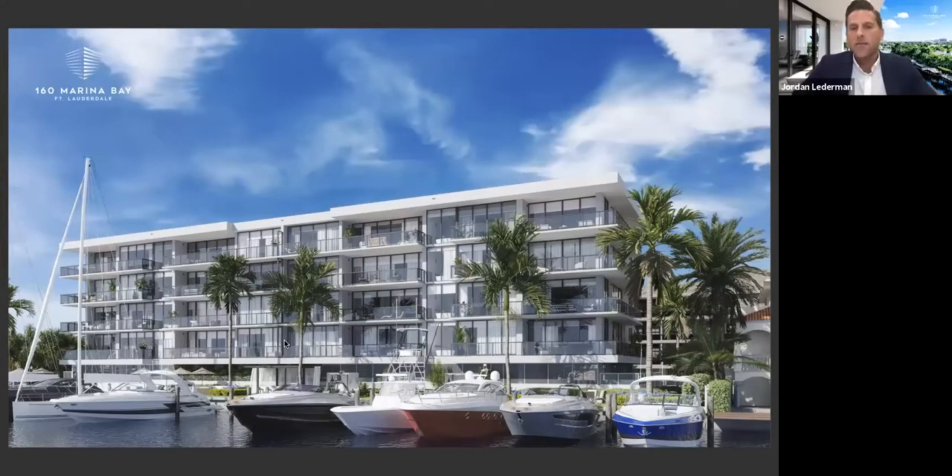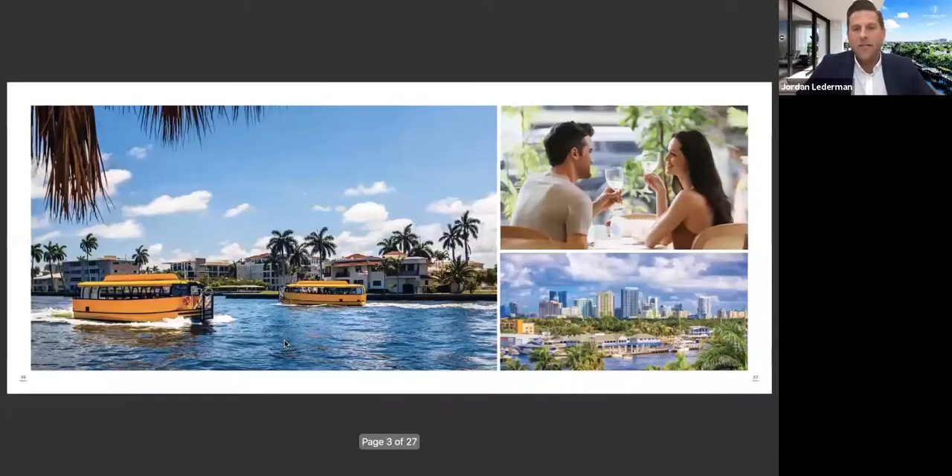We have two different models. Both are three bedrooms with three and a half baths, and they're almost 3,000 square feet. We also have a 14-boat slip private marina in the back of our building. Fort Lauderdale is known as the Venice of Americas. There's over 175 miles of navigable waterways. It's also the yachting capital of the world — there's more registered yachts in Fort Lauderdale than anywhere else in the world. That is why we did a private marina in the back of our building.